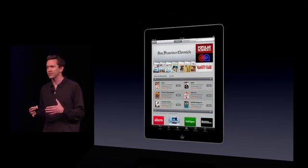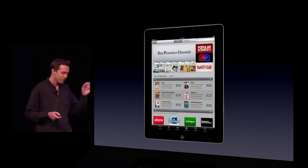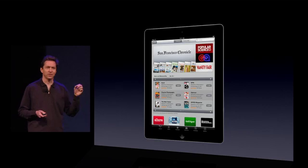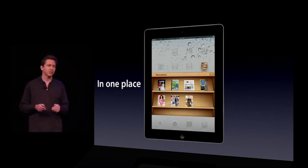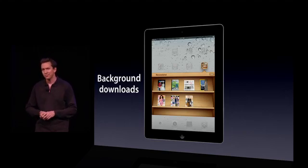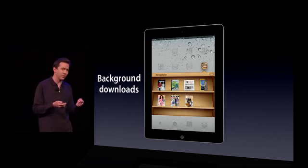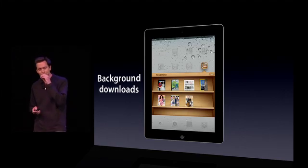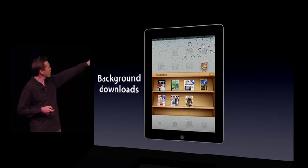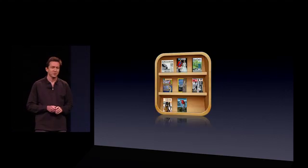We've now created a single place right in the App Store that combines all of these newspapers and magazines, so you can find them all in one place. When you purchase them, they're automatically downloaded and placed in the Newsstand — a new place right on the home screen that looks like a beautiful news rack. In addition, we do background downloads. So if a new issue comes out of a newspaper while you're sleeping, when you wake up and pick up your iPad, that new newspaper is already there, ready for you to read it — and you can read it offline. On top of this, we set the cover to be the front page of the new newspaper, and the cover of the new magazine for magazines. So that is Newsstand.